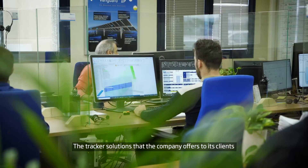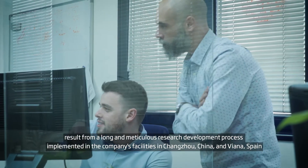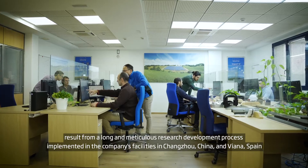The tracker solutions that the company offers to its clients result from a long and meticulous research and development process implemented in the company's facilities in Changzhou, China and Viana, Spain.